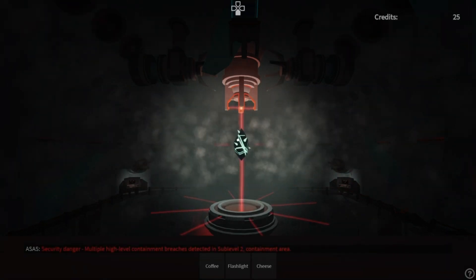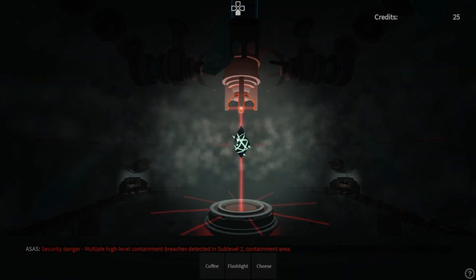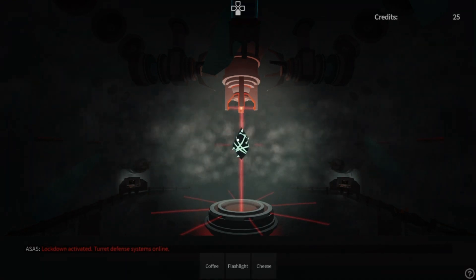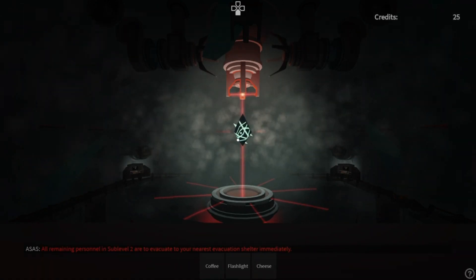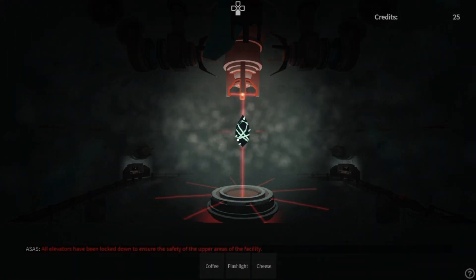Security danger: multiple high-level containment breaches detected in sub-level 2 containment area. Lockdown activated. Turret defense systems online. All personnel in sub-level 2 are to evacuate to your nearest evacuation shelter immediately. All elevators have been locked down to ensure the safety of the upper areas of the facility.